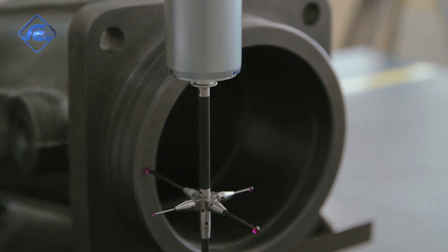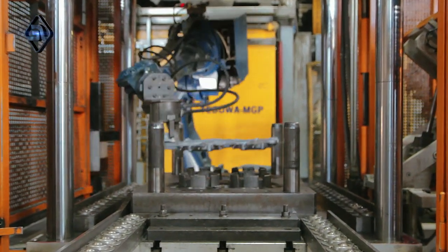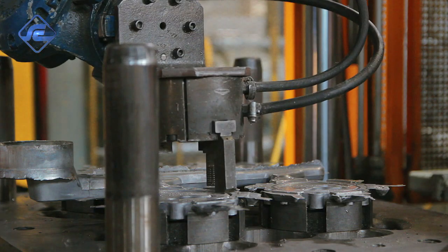To control this, we use a vast number of high-tech equipment throughout all stages of the manufacturing process, from the foundry to the final finishing.